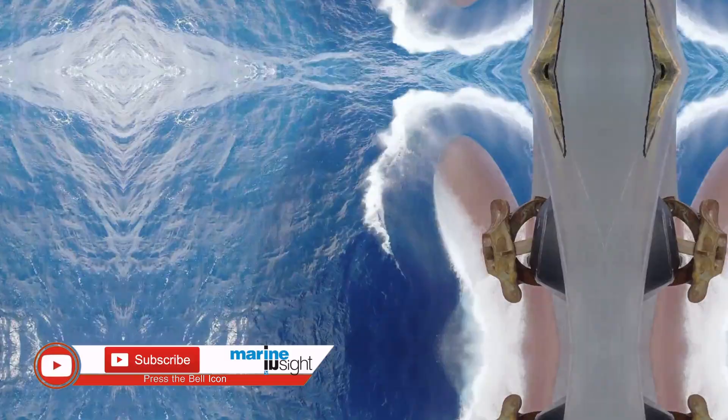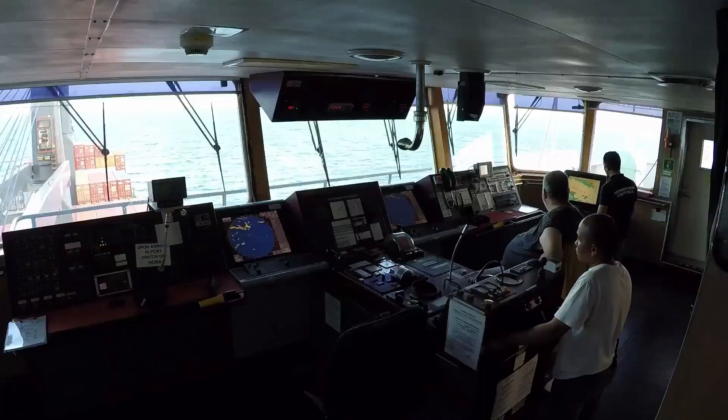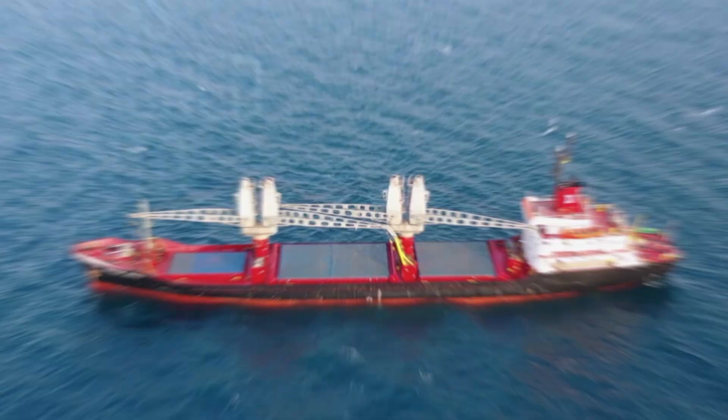Once the vessel reaches a safe anchorage area, the ship undergoes sea trials to ensure all machinery, including those that underwent repair, are working fine. On completion of sea trials, the vessel is commissioned back into service.